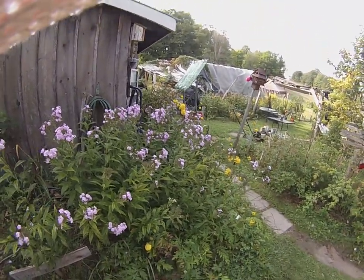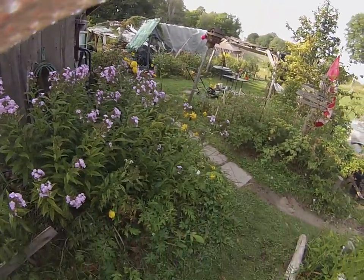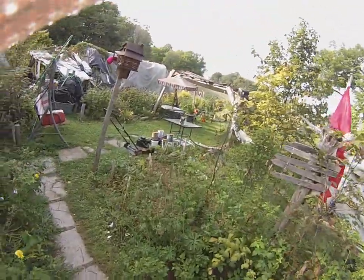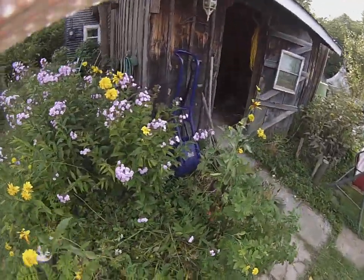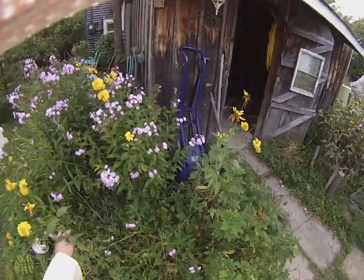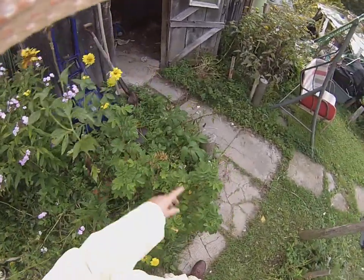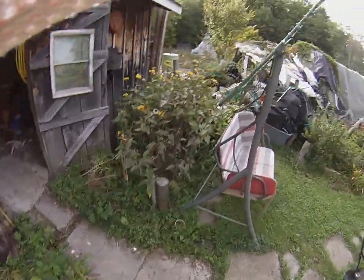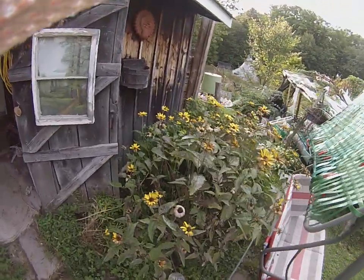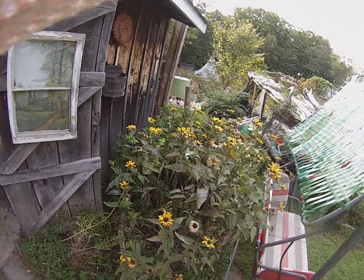This is beautiful, this patch. I was thinking some of these need to come out of the front. This rose needs to come out. This should be divided, it's too big. It's beautiful but it's too big.